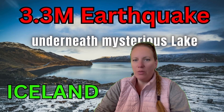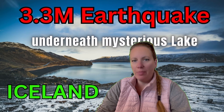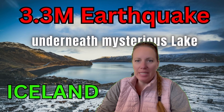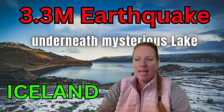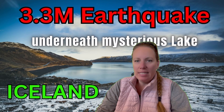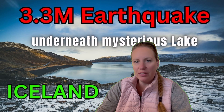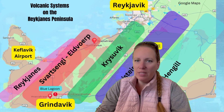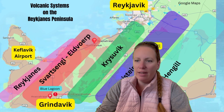We're seeing another earthquake swarm on the Reykjanes Peninsula in a different location that we haven't talked about yet in the last few months, and that is the area of Kleifarvatn. An earthquake occurred almost five kilometers northeast of Krýsuvík. We know the Krýsuvík volcanic system — this is one of the systems that could send a lava flow to the capital area of Reykjavik.